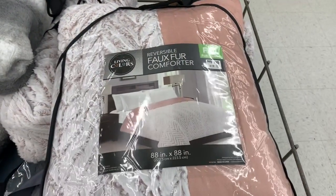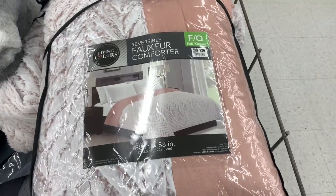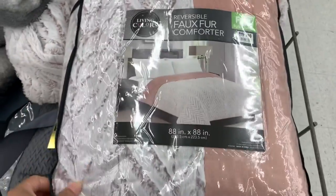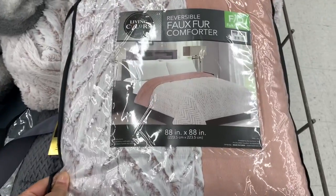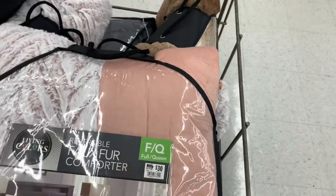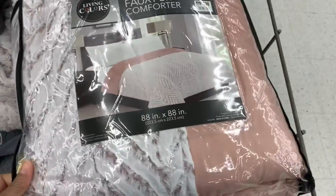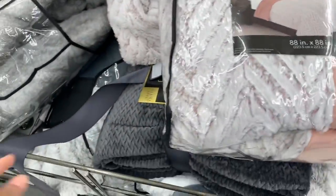They have these reversible faux fur comforters here for thirty dollars. They're really soft — they have faux fur on the front and you can reverse it to a pink color on the back. These are going for thirty dollars in a full/queen size. They have it in pink and I also see a gray one as well.